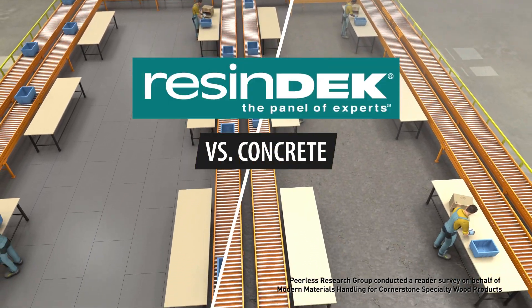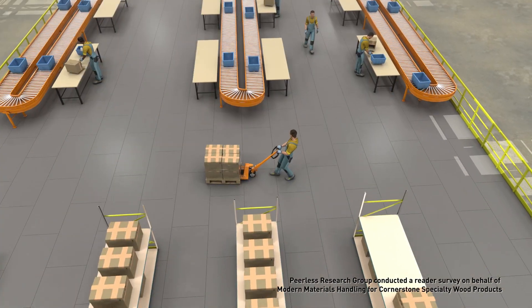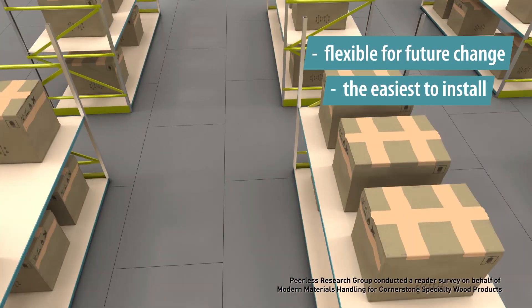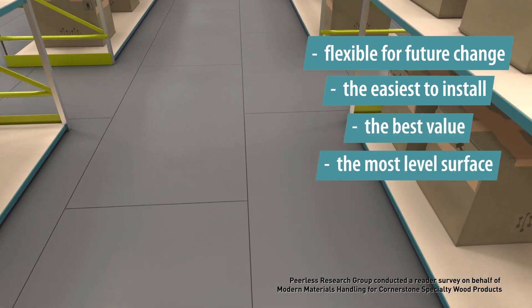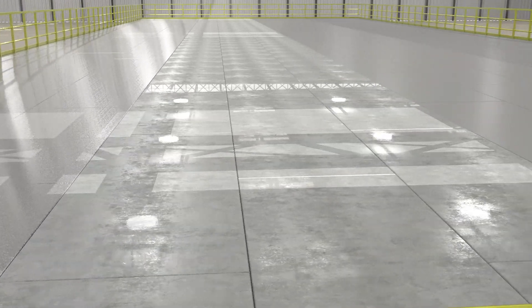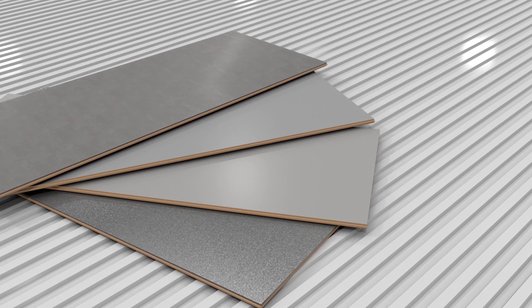A survey of 227 respondents found that composite engineered wood flooring for elevated platforms is the most flexible for future change, the easiest to install, the best value, and the most level surface. Further independent research found that Resindeck composite engineered flooring, manufactured by Cornerstone Specialty Wood Products,